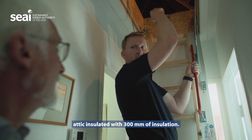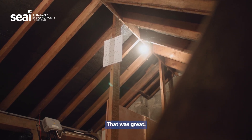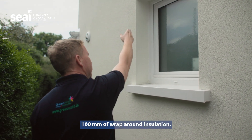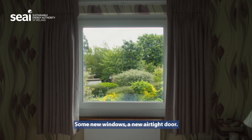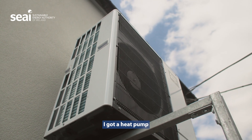What was recommended to me was to get the attic insulated with 300mm of insulation — that was great — 100mm of wraparound insulation, some new windows, a new airtight door, and a heat pump.